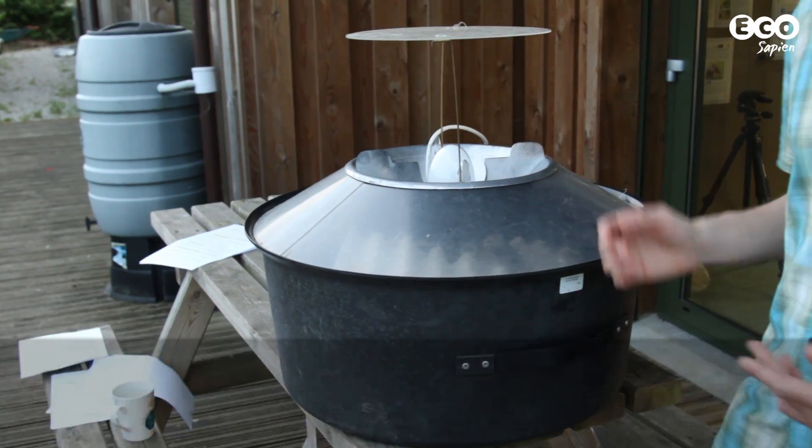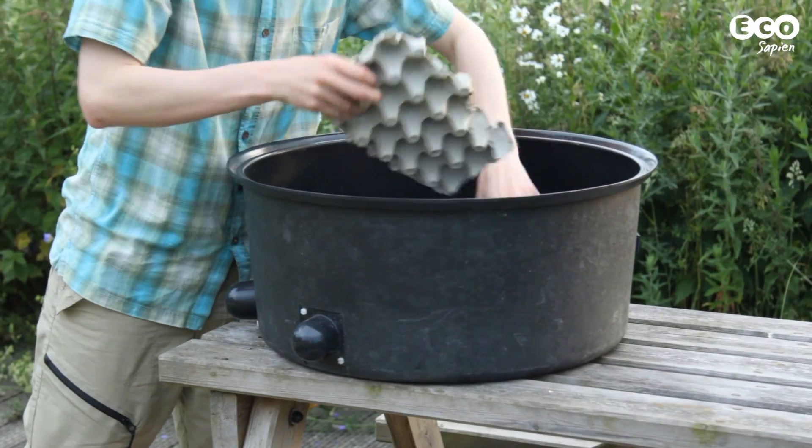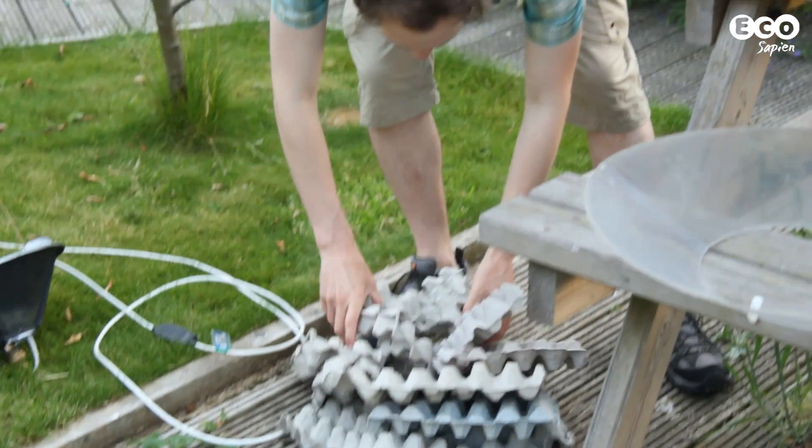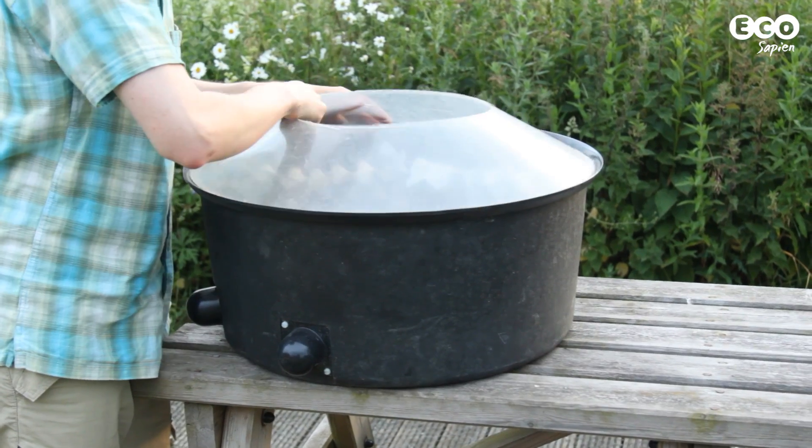The final activity you could do is moth trapping. There are many types of moth trap, and this is a Robinson trap — essentially a giant plastic bucket. Place empty egg boxes on the inside around the edge. This will give your moths a place to hide. Stick on the lid and the bulb.